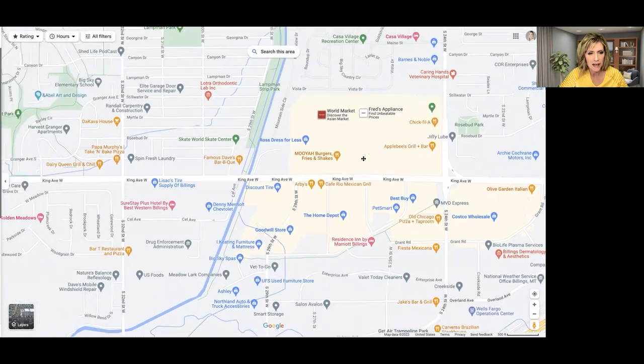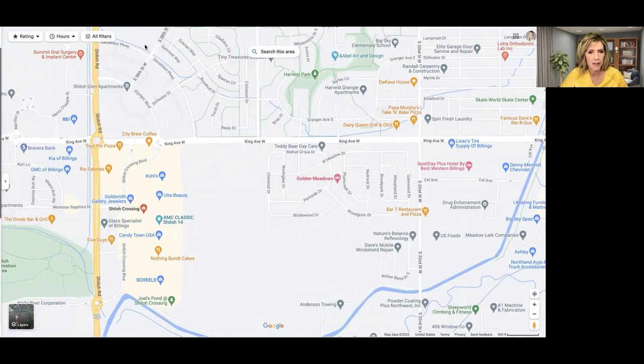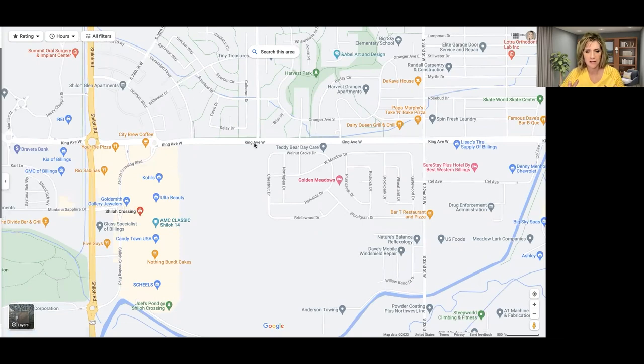If you take King Avenue further west and hit Shiloh Road, you'll reach the Shiloh Crossing area. There are a lot of stores there. You've got Scheels, which is a regional sporting goods store — they have everything you could want, even a cool fish tank. There's a Kohl's, a Denny's, and an AMC 14 theater. It's the newest mall and it's an outdoor-style center, so every store has its own entrance.